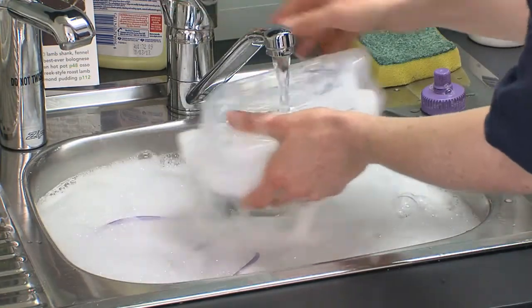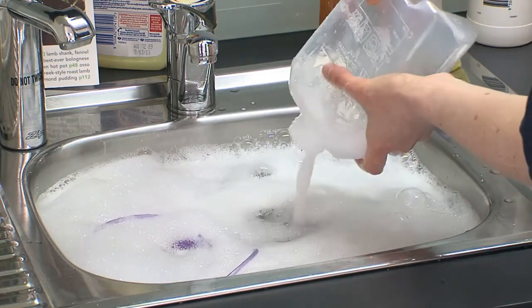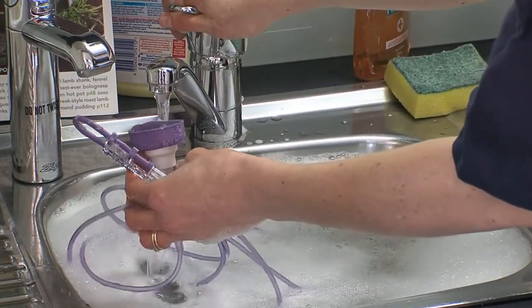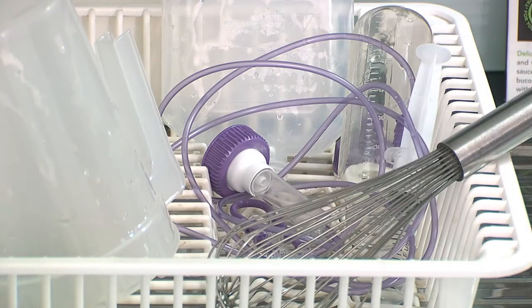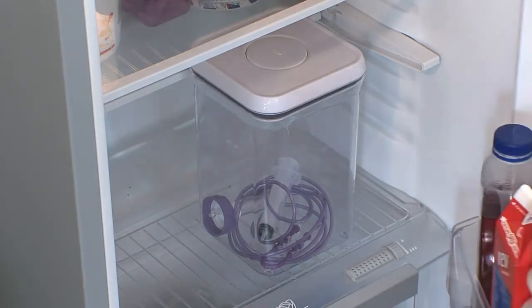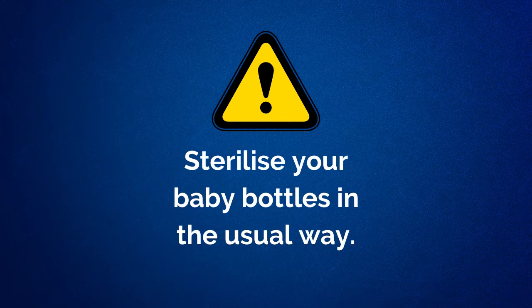All feeding equipment, which includes pump sets, syringes and containers, must be washed in warm soapy water between each use. In most instances, pump sets can be reused provided they are washed thoroughly after each use. The number of times you can reuse your pump set will vary at different hospitals, so please check with your dietician. After washing the pump equipment, it should be rinsed well and drip dried thoroughly, then stored in a clean dry container with a lid and kept in the refrigerator. Do not soak equipment in Milton solution or other similar sterilising solutions, as the plastic will be damaged and non-useable. If you are using your own baby bottles to give feeds, these should be sterilised in the usual way. Please speak to your dietician if you have any queries or concerns.